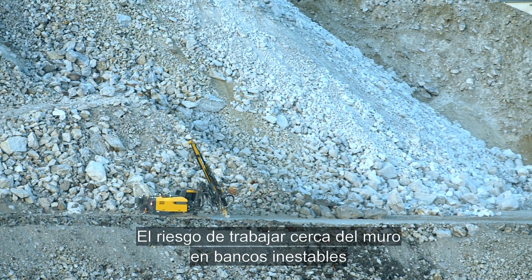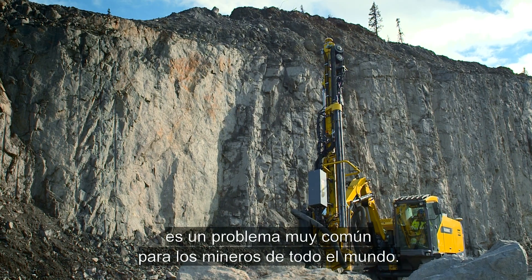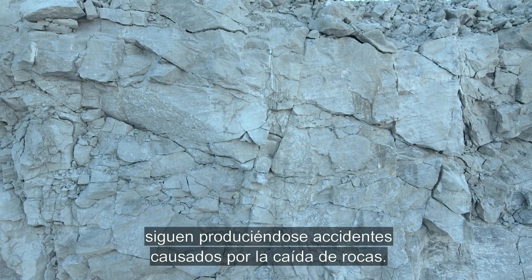The risk of working close to the wall on unstable benches is a well-known problem for miners around the world. Despite safety regulations, accidents due to falling rocks still occur.